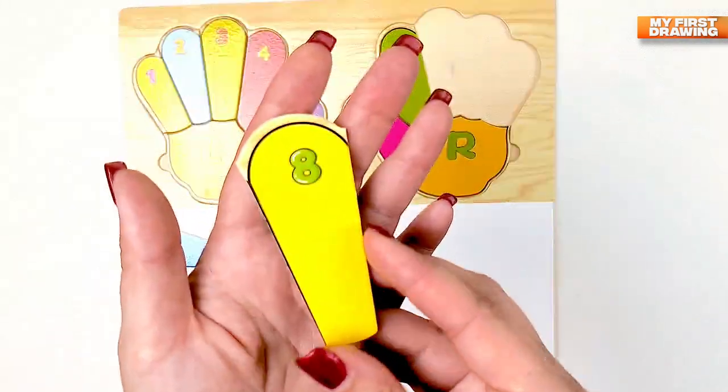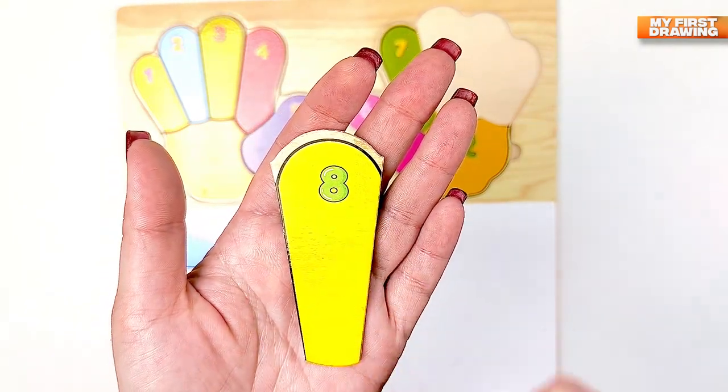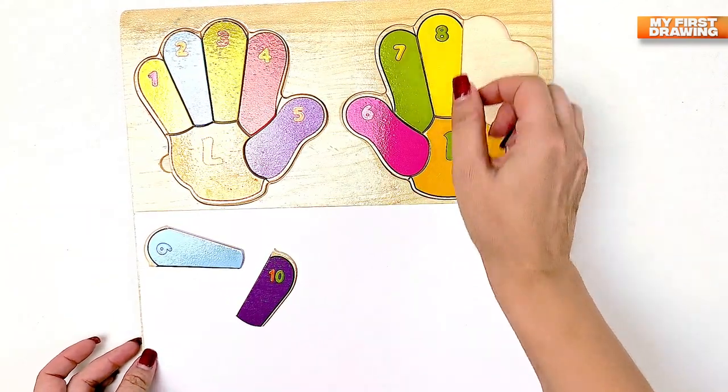What color is this? Yellow. Eight. Eight.